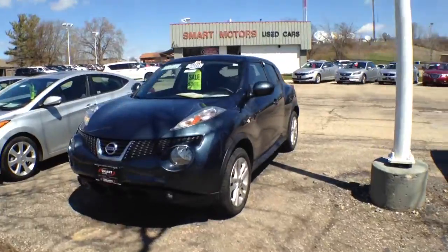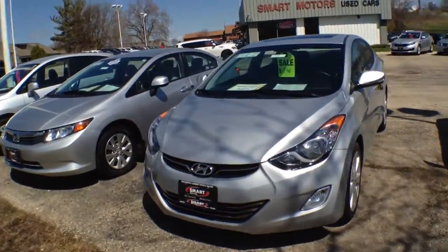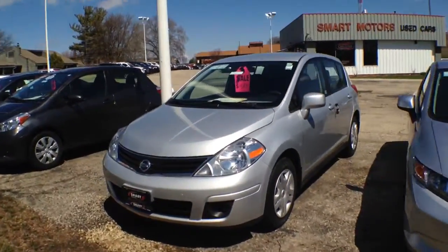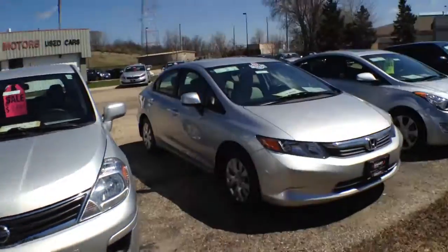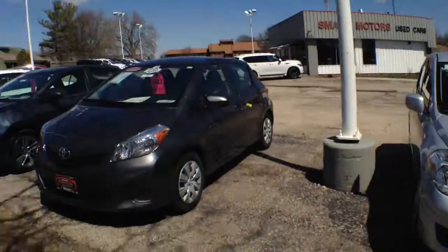There's a Nissan Juke — funky little vehicle, pretty cool. Here's a Hyundai Elantra. How about a Honda Civic? Nissan Versa. So we carry all makes and models on our used car lot.